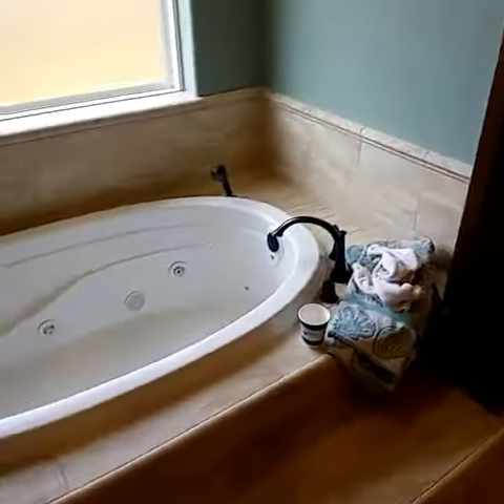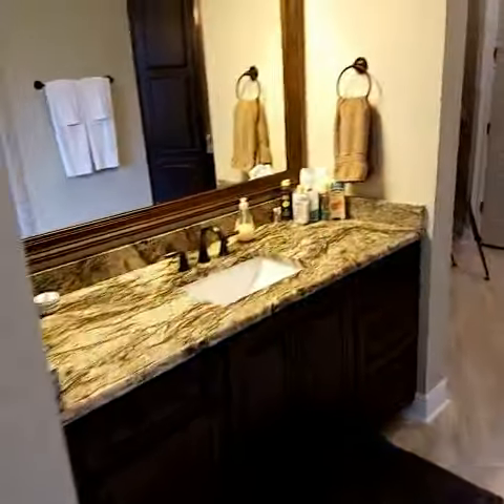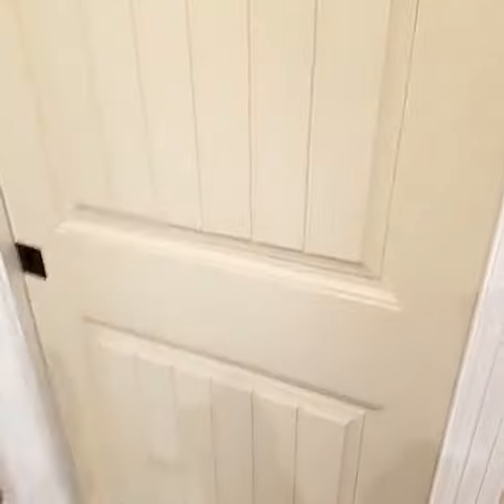Hey, it's Bo English with Keller Williams Gulf Coast. I'm out at 6008 Huntington Creek today in Pensacola, just getting some quick footage. My camera guy Caleb's here getting some HD footage of this house. I'll just give you a quick walkthrough.